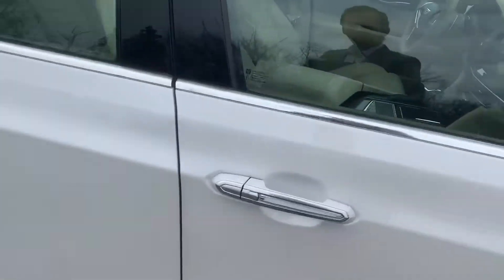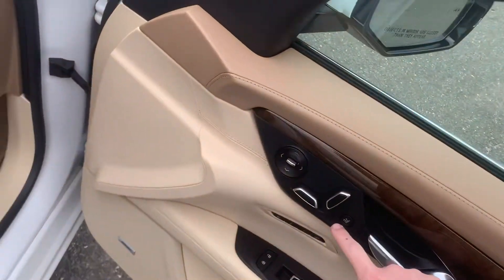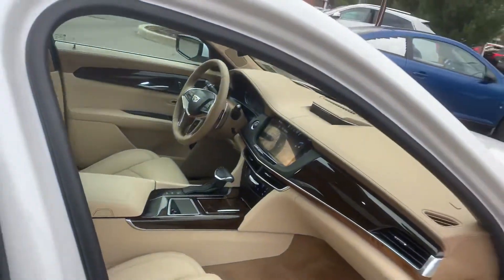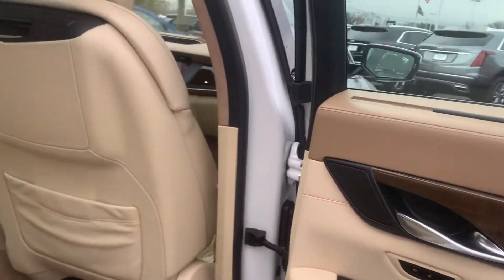You do get illuminated door handles with the Platinum model, as well as multi-contour seats with massage functioning, heated and ventilated in the front, as well as heated and ventilated in the rear.